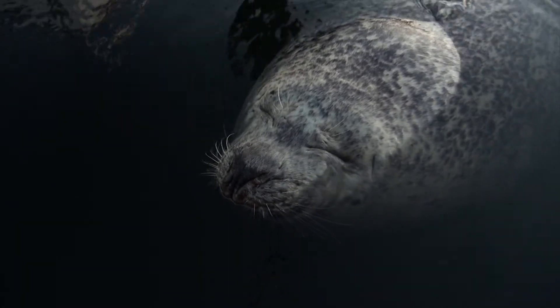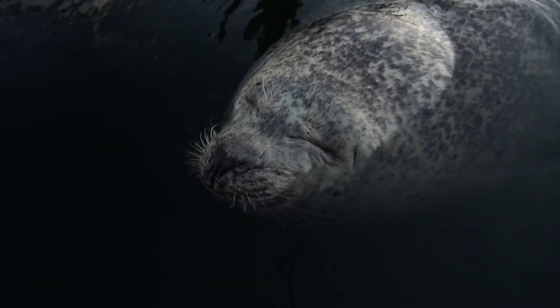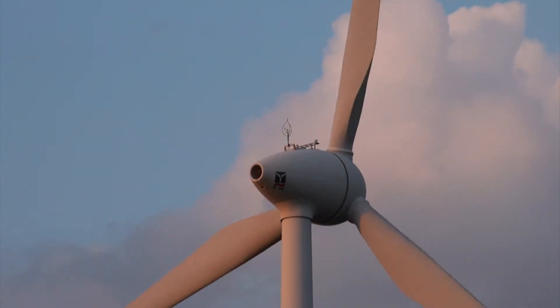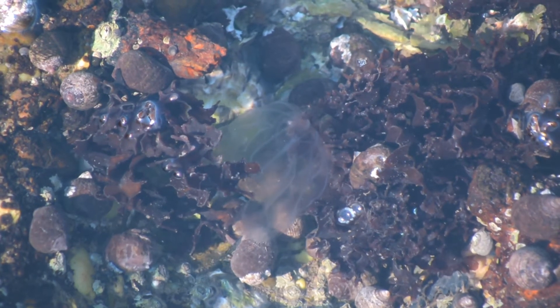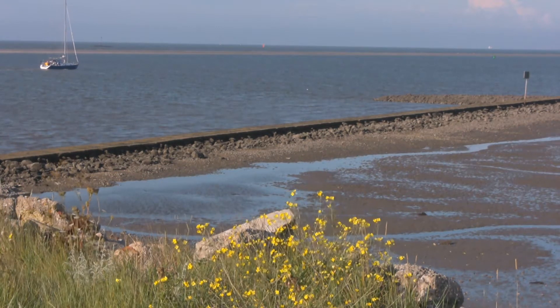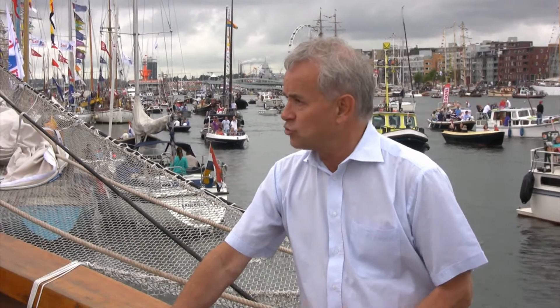Protected and preserved, the Wadden Sea is a good example of a successful management plan. This effort has been awarded a nomination as a UNESCO World Heritage Site. To become a World Heritage Site, you have to involve the local population, and this has taken many years of consultation with both the German and Dutch local communities.